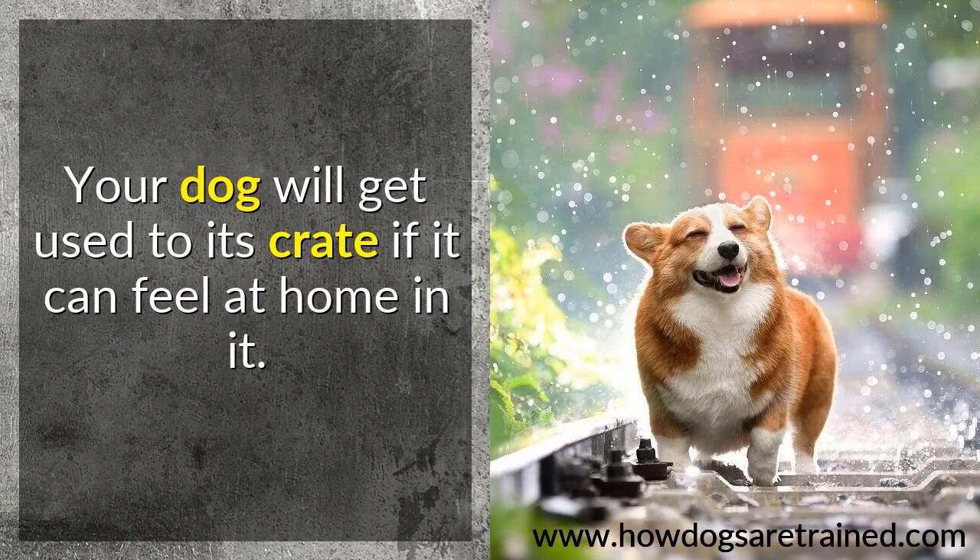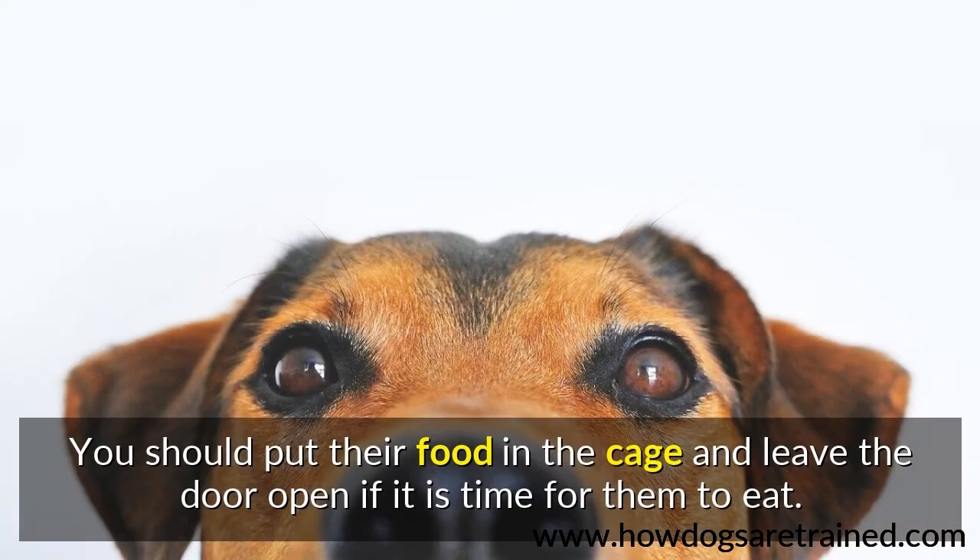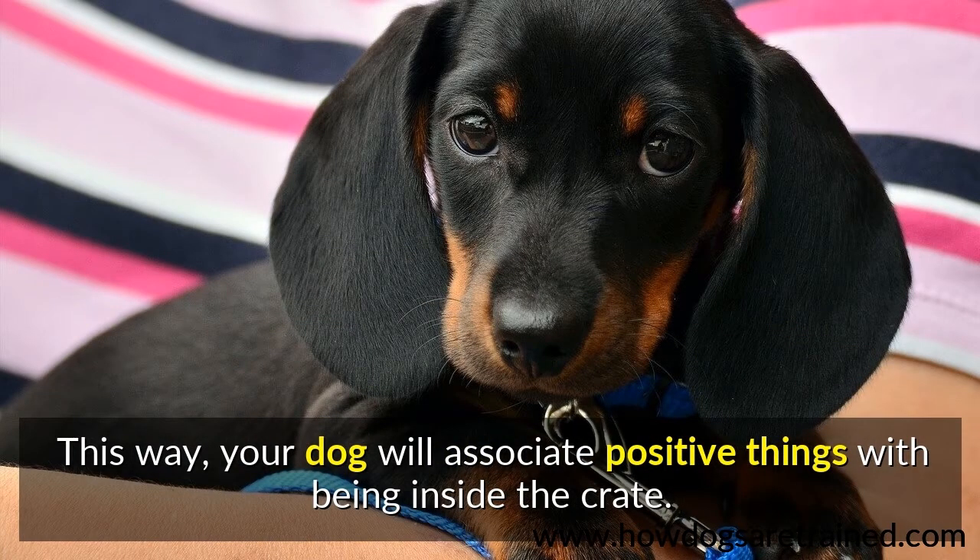Your dog will get used to its crate if it can feel at home in it. You should put their food in the cage and leave the door open if it is time for them to eat. This way, your dog will associate positive things with being inside the crate.